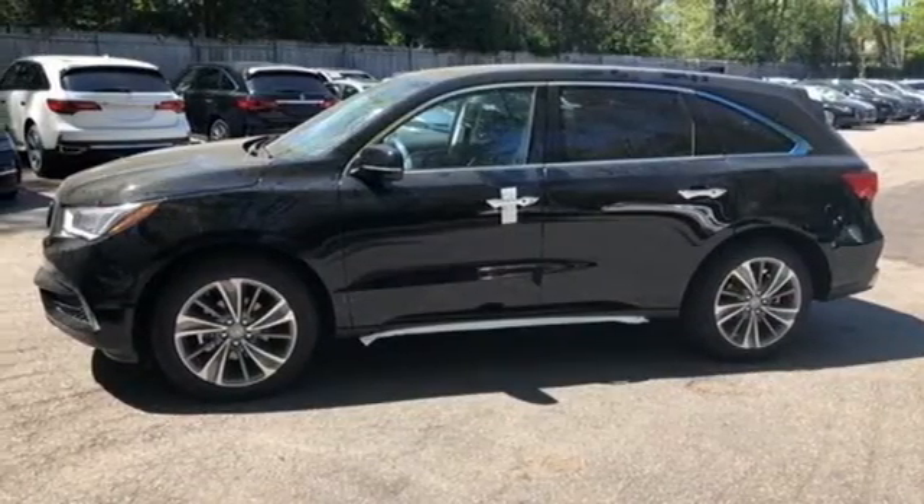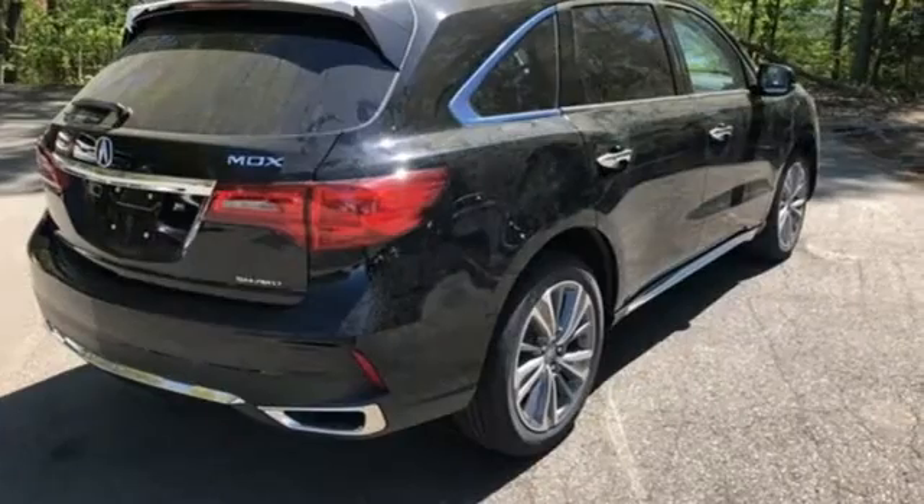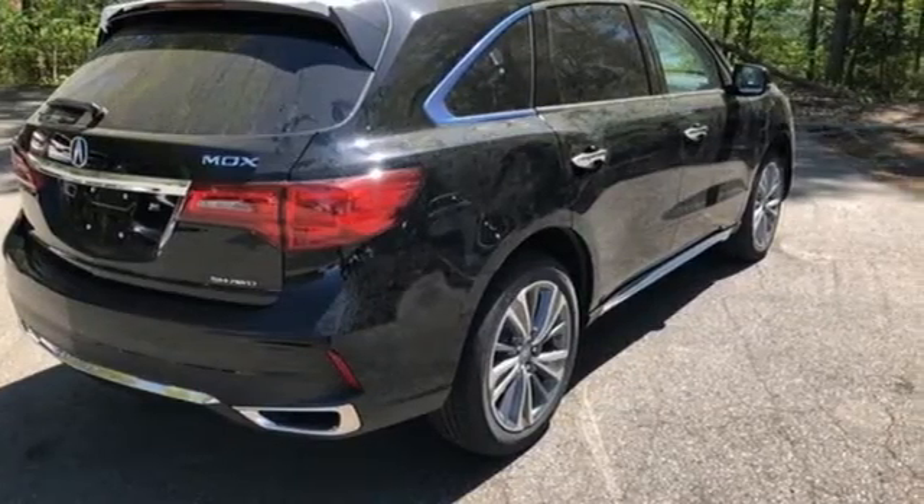Dual-zone climate control, V6 engine, express open and closed sliding and tilting sunroof, adaptive suspension, and automatic transmission.